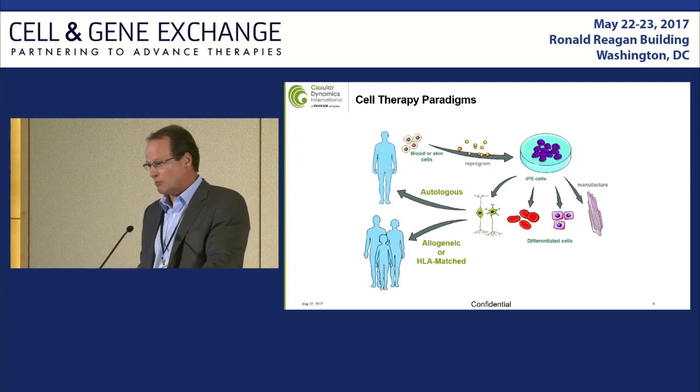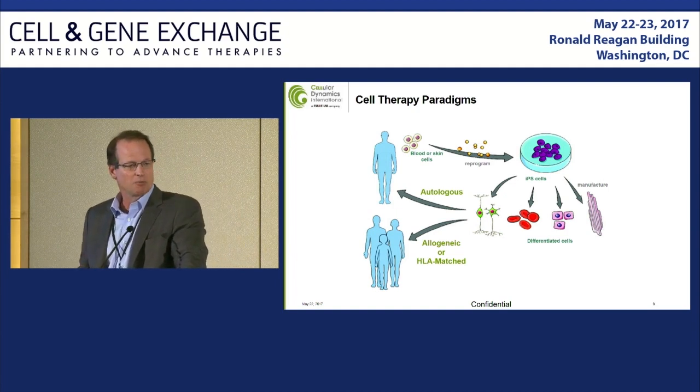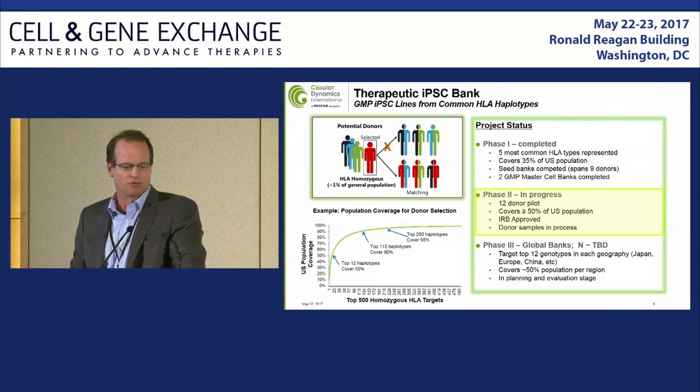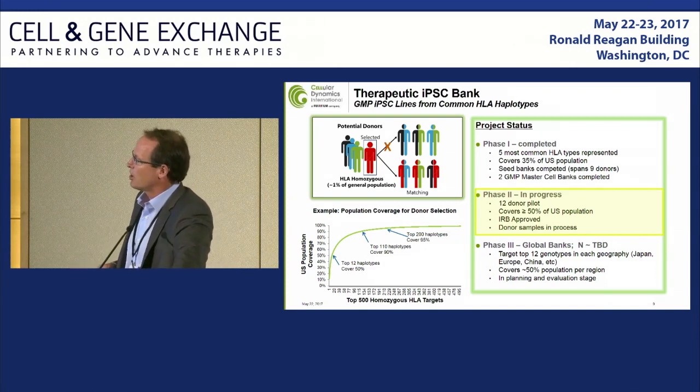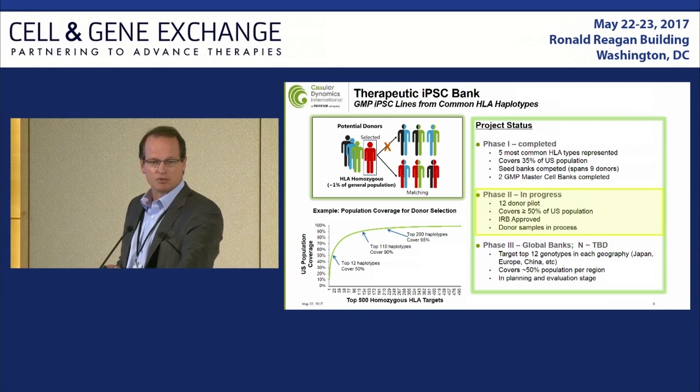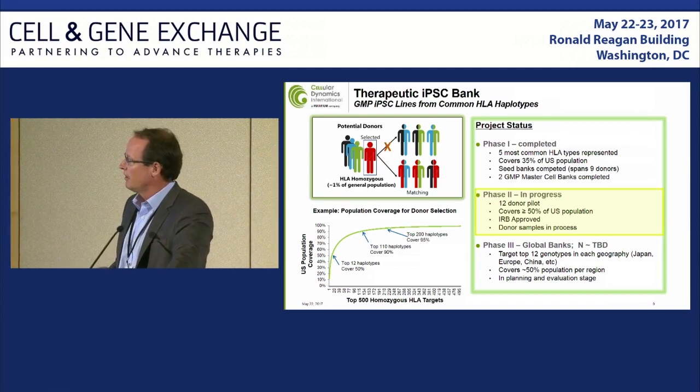One is an immuno-blind allogeneic approach. The second approach, which we have taken, is building a library of HLA-based IPS cells to serve as the foundation not only of our clinical programs, but also making these lines available to others. Our partner has access to millions of typed individuals, and they've identified several hundred thousand individuals that are homozygous for HLA-A, B, and DR — and C generally comes along with linkage. We go through the standard IRB process with a three-phase program aimed at building a therapeutic IPS bank.